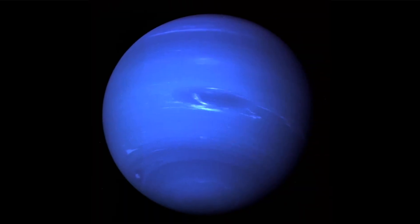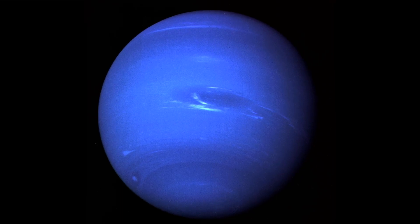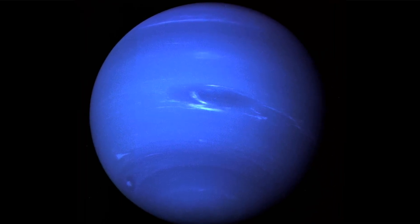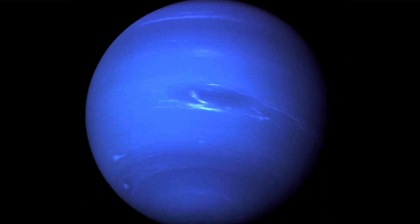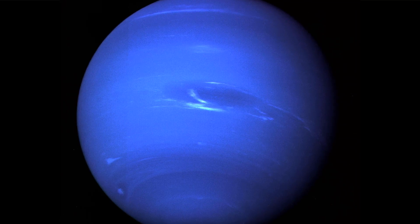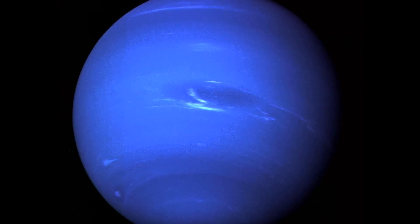This picture of Neptune was produced from the last whole-planet images taken through the green and orange filters on Voyager 2's narrow-angle camera. It shows the Great Dark Spot and its companion bright smudge on the west limb; the fast-moving bright feature called Scooter and the Little Dark Spot are also visible.